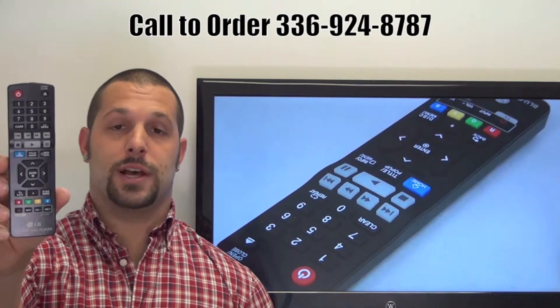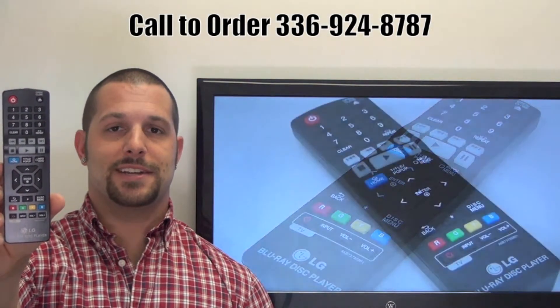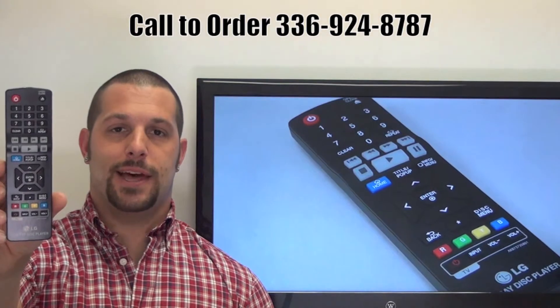If you have a question or would like to make an order by phone, please give us a call: 336-924-8787 and our friendly staff will be glad to help you.